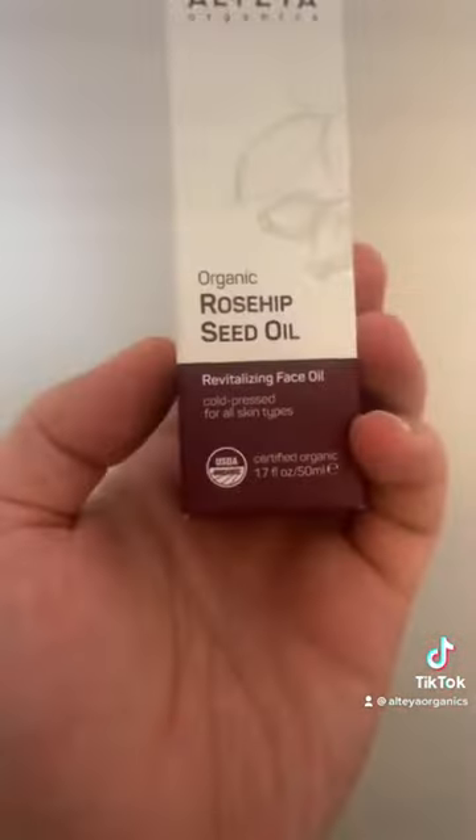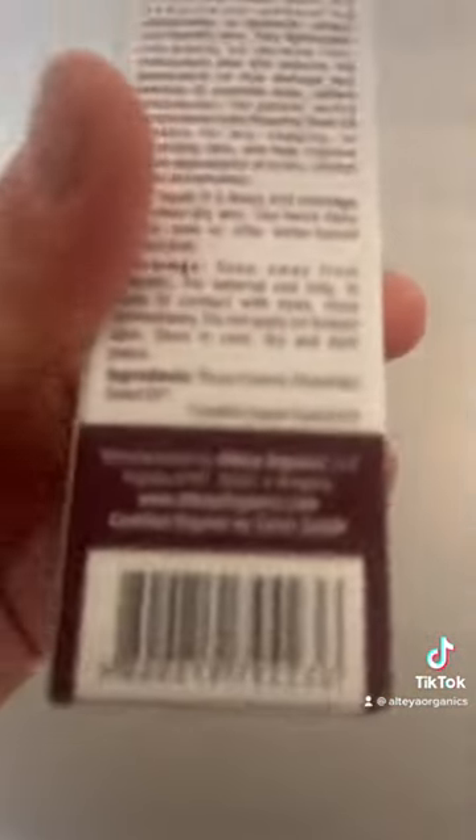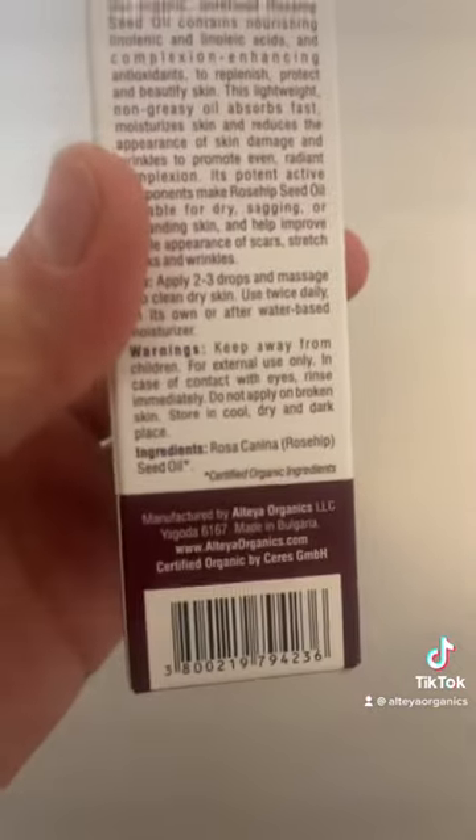This is Altea Organics USDA Organics Certified Rosehip Seed Oil. It's only got one ingredient — Rosehip Seed Oil, Certified Organic.